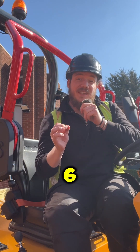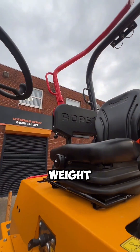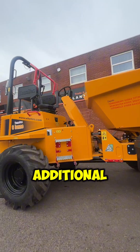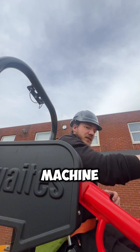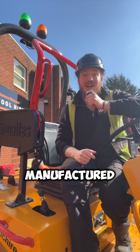The second part refers to part six of the new legislation. This explains that dumpers with an operational weight between three and a half and four and a half tons must provide additional means to protect the operator from being ejected from the machine, hence new designs like these new ROPS plus models being manufactured.